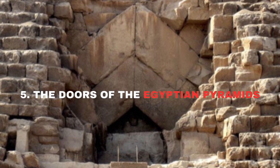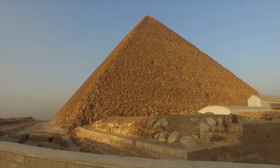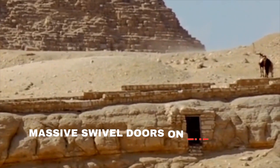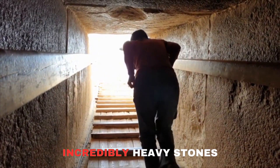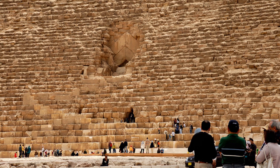Number 5: The Doors of the Egyptian Pyramids. The pyramids in Egypt hold many intriguing secrets, and one of them is the construction of the massive swivel doors on the Khufu pyramid. While most of the pyramid is built with incredibly heavy stones, the doors, which you might expect to be lighter, are surprisingly massive, weighing about 20 tons each.